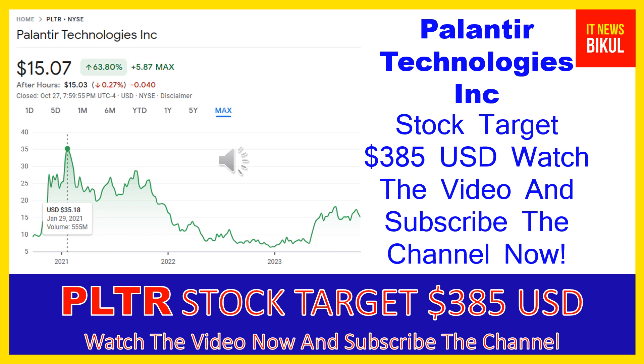In PLTR stock a bounce back chart pattern has begun now, and after a few days PLTR stock can give a very huge sharp up move rally from this level. If you want, you can take a position now on PLTR stock and you can earn good profit in coming days.